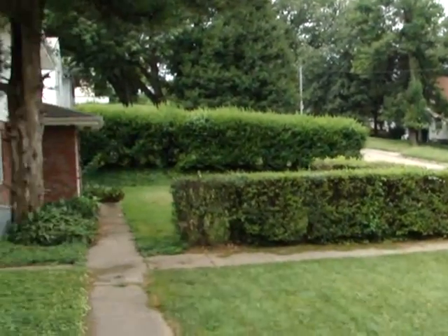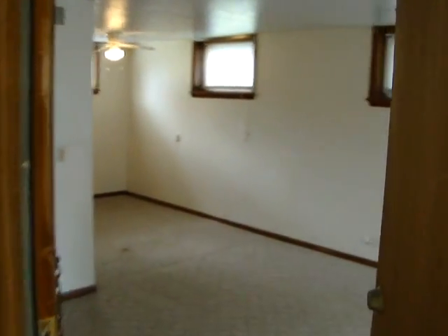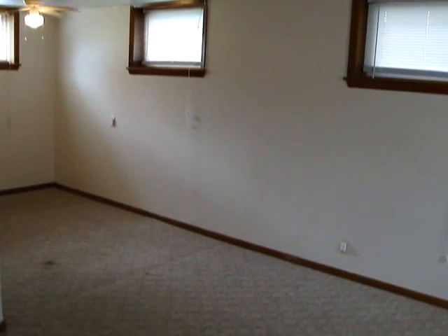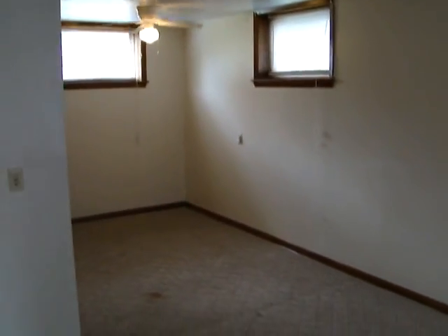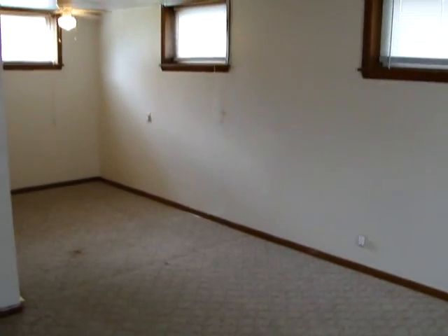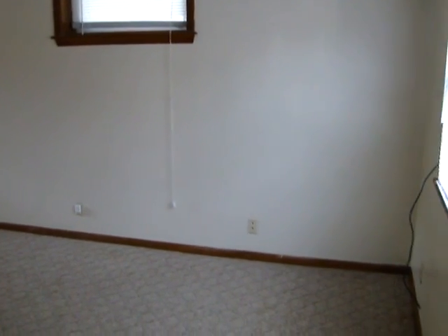This is a first-floor unit, carpeted throughout. There's plenty of natural light. We first walk into the living room, and as you can see there's plenty of room for all your furniture.